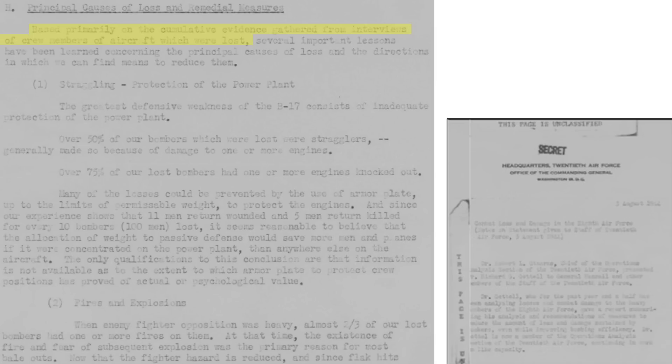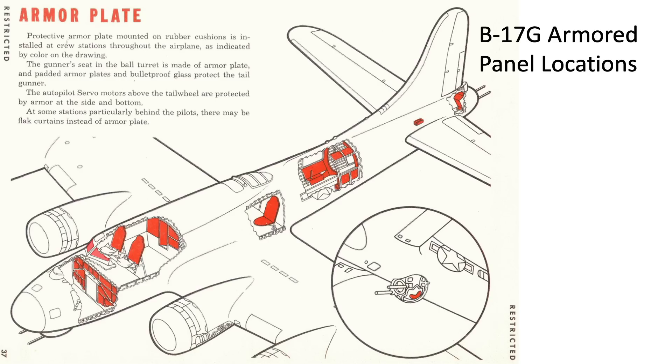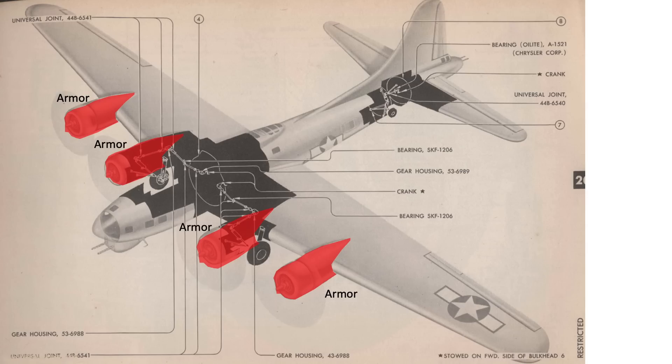Based on the results of the bomber damage and loss evaluation — where survivor bias has been taken into account — several lessons emerged for the 21st Army Air Forces to consider. The B-17's greatest vulnerability to enemy gun and cannon fire is the bomber's engines. Over 50% of bombers lost were stragglers, mostly due to engines knocked out, and 75% of bombers lost had one or more engine out. Much of the engine combat damage could have been mitigated by adding engine armor. To save bomber crew lives, you need to reduce stragglers. Therefore, it makes more sense to allocate armor protection to the engines rather than to the crew stations. Shifting armor from crew stations to engines would need to take into account the effect this would have on crew morale. So instead of bomber armor at the traditional locations, the bomber should be armored to protect the engines, as this would likely save more lives.